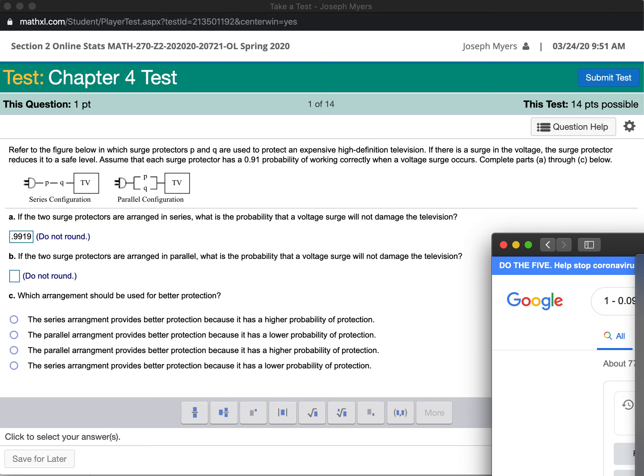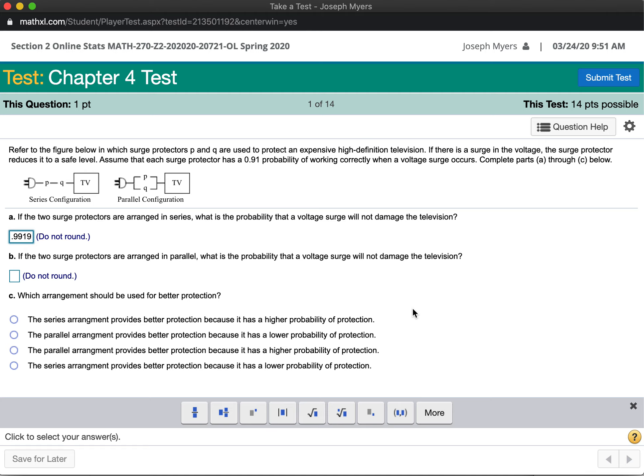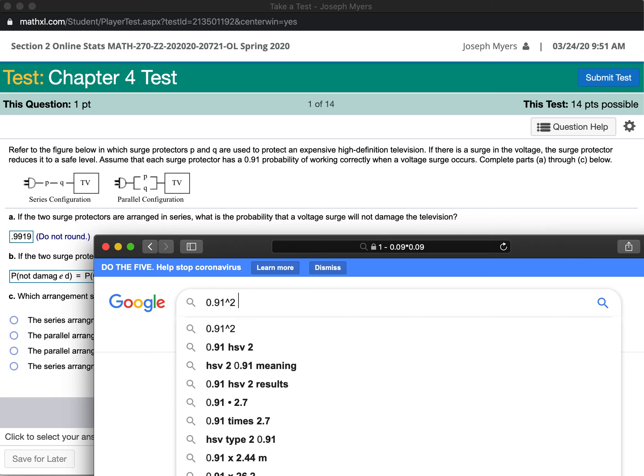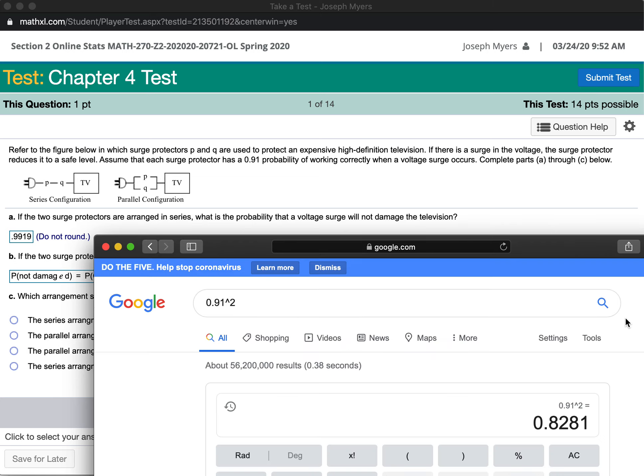If they're arranged in parallel, what's the probability that a voltage surge will not damage the television? Well, if they're arranged in parallel, that means that if either one of them fails, the television will be damaged. So the probability that it's not damaged equals the probability that both of them stay good, because in order for it not to be damaged, they both have to stay good. The probability that it stays good is 0.91, so that's 0.91 times 0.91, which is 0.91 squared, which is 0.8281.